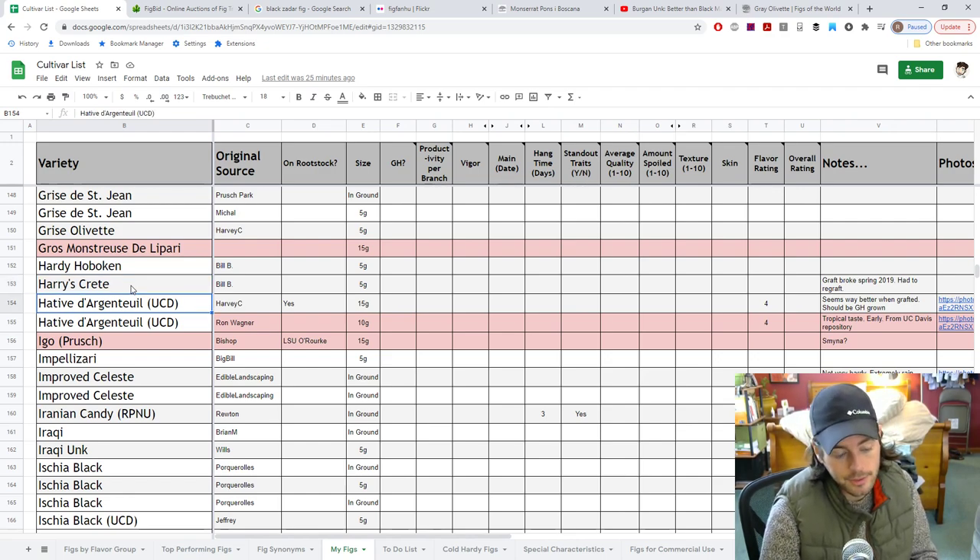Looking forward to Harry's Crete — though a lot of those Adriatic types are quite similar so who knows. Impelizari is an interesting fig — can't say too much about it other than it's super vigorous and super productive. I think it might be similar to Brown Turkey, but we'll find out.